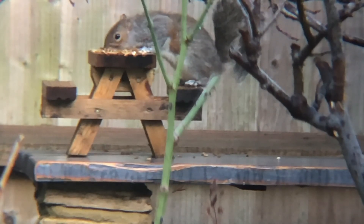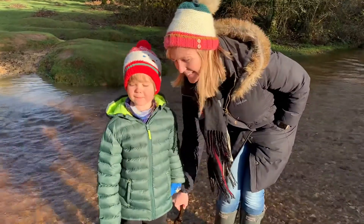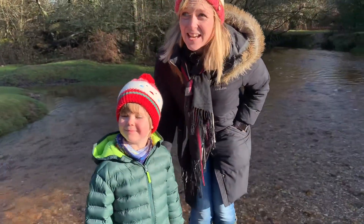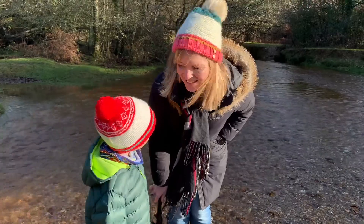Oh look, he's having a good feast, isn't he? Nibble, nibble, nibble. So we've come to the woods again to try and find some brown leaves this time because it's winter. Everything's a bit brown, isn't it, Hobie? And we're going to make a squirrel picture when we get home when we've collected our leaves and twigs.